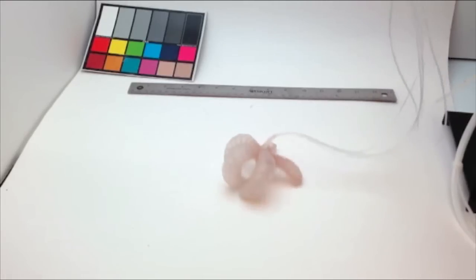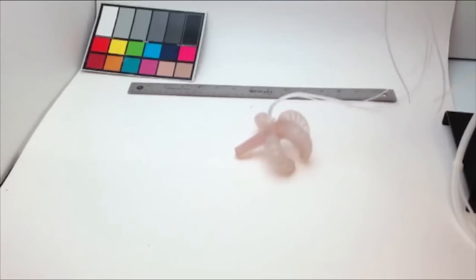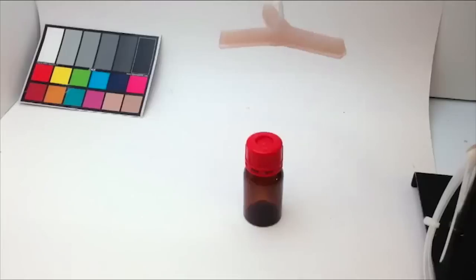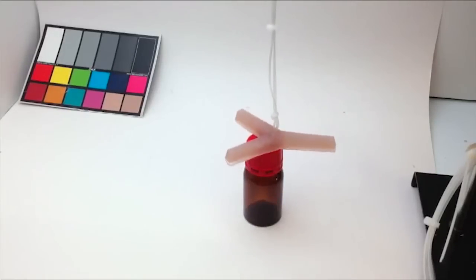What makes this robot unique is its material's color-changing ability. To achieve this effect, researchers incorporated something called mechanophores into the elastic component of these robots, without compromising its ability to curl and grip.